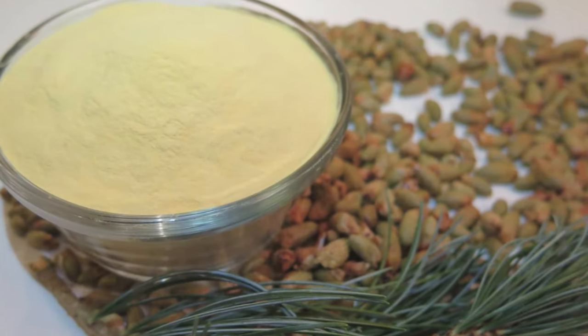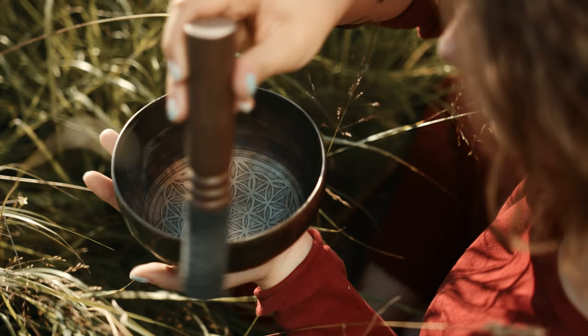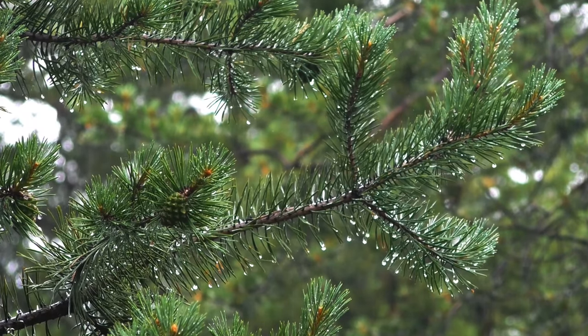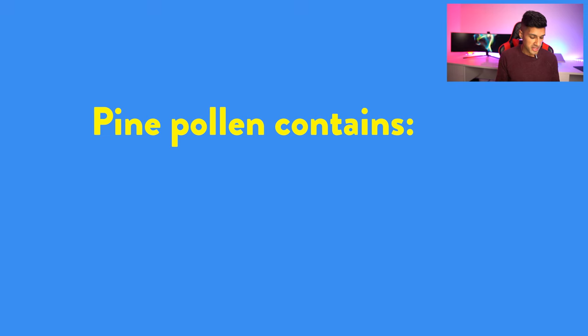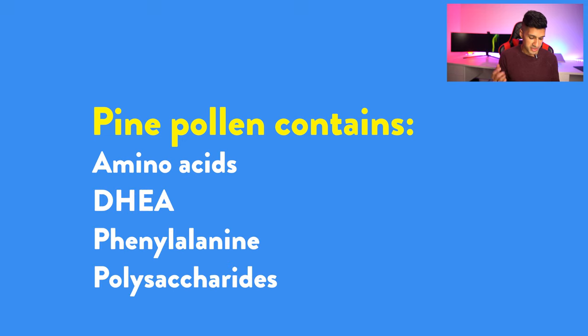Pine pollen powder is a fine yellow powder derived from male cones on a coniferous pine tree. It's been used for centuries in Chinese and Korean medicine. The pollen is derived from pine cones — the same ones you see outside — so it's unusual to think that something you can extract from them could boost testosterone levels. According to laboratory studies, pine pollen contains amino acids, DHEA, phenylalanine, polysaccharides, testosterone, tyrosine, and vitamins B and E.